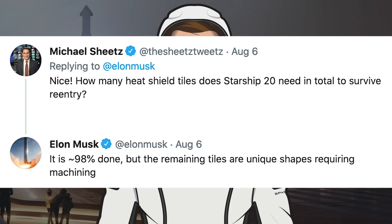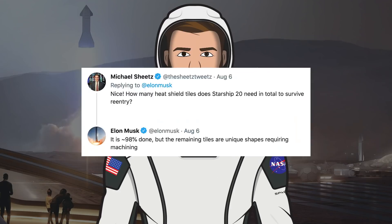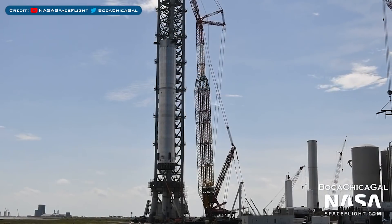Musk was asked about the heat shield tiles on Starship 20: how many heat shield tiles does Starship 20 need in total to survive re-entry. He responded and said, it is approximately 98% done but the remaining tiles are unique shapes requiring machining.